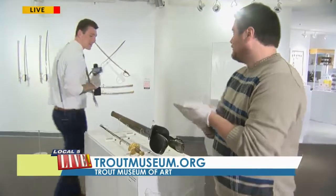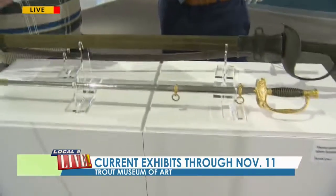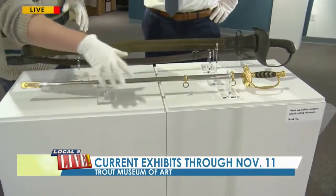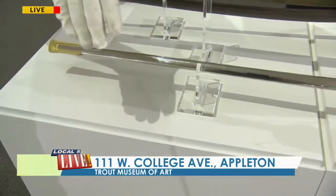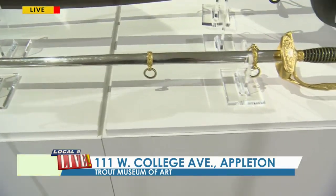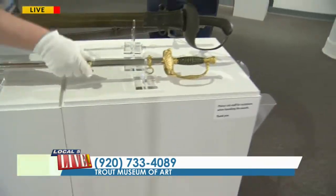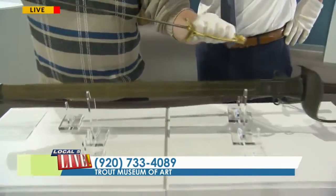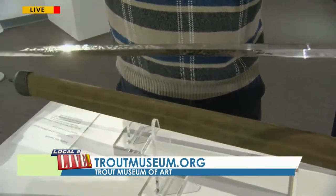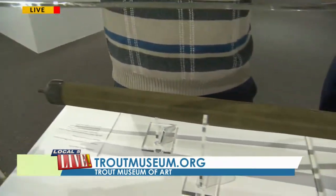Let's get hands on, Dan. We have three here — come on over and start explaining what we have in front of us. It's very important to understand that you're going to have to ask for assistance from the Trout Museum staff to handle these. Right here is a normal officer sword that regular army officers would receive — very ceremonial and not really intended for combat at all. One of the incredible things about this display is the etching on these blades, which is very beautiful. It's actually etched with acid, and there are different designs, different hilts and styles for everybody to enjoy.